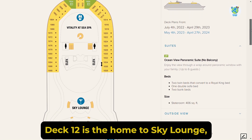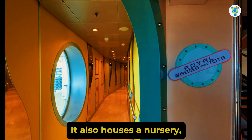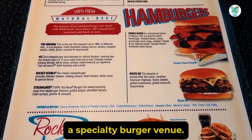Deck 12 is the home to Sky Lounge, a running track, as well as Adventure Ocean for kids. It also houses a nursery, a teen disco, an arcade, as well as Johnny Rockets, a specialty burger venue.